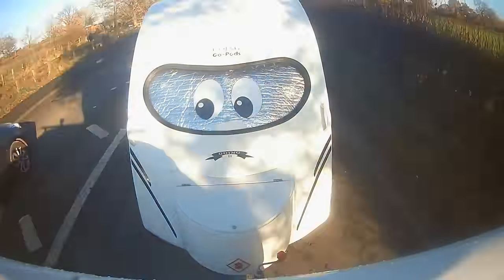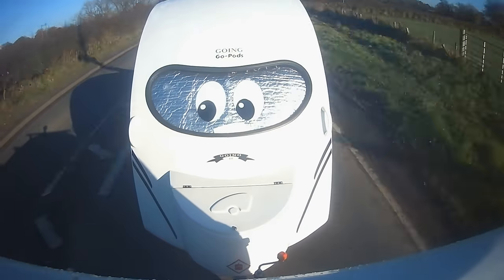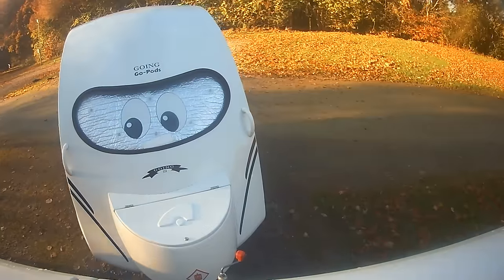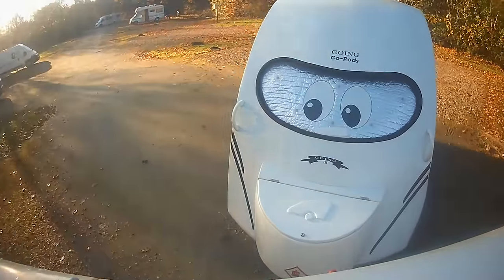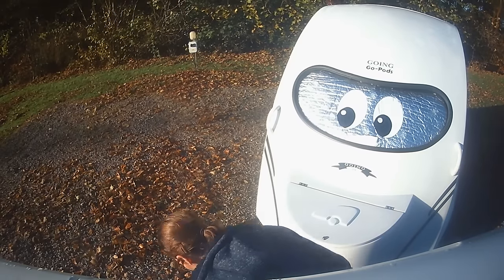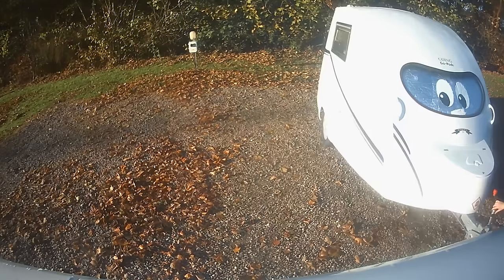Seeing as this was just a winter test to see if we wanted to keep travelling in the pod through the colder months, I didn't go too far from home. We went to Delamere Forest, which is about 40 minutes away. The idea was that if we hated it, we could easily hitch up and come back. We only stayed for three nights — long enough to give us a feel for what winter touring would be like.